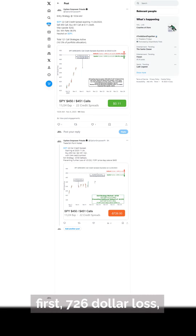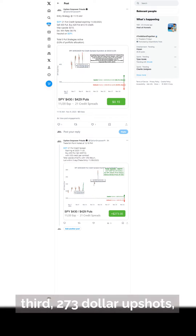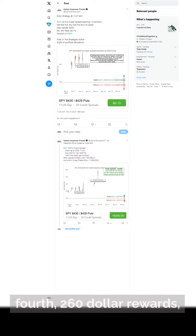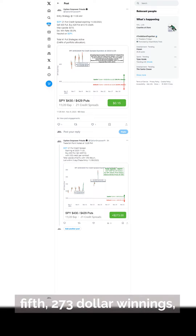First, $7.26 loss. Second, $238 loss. Third, $273 upside. Fourth, $260 rewards. Fifth, $273 winnings.